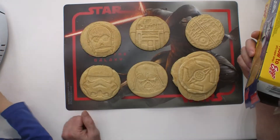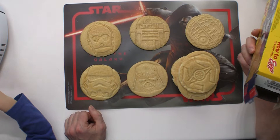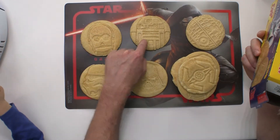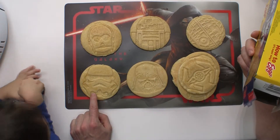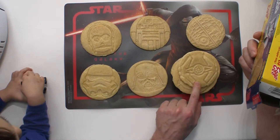We have some Star Wars pancakes. They come in different designs — we're gonna take a look at those right now. These are pretty cool pancakes. They come in six different designs: C-3PO, R2-D2, the Death Star, a stormtrooper, Darth Vader, and a TIE fighter.